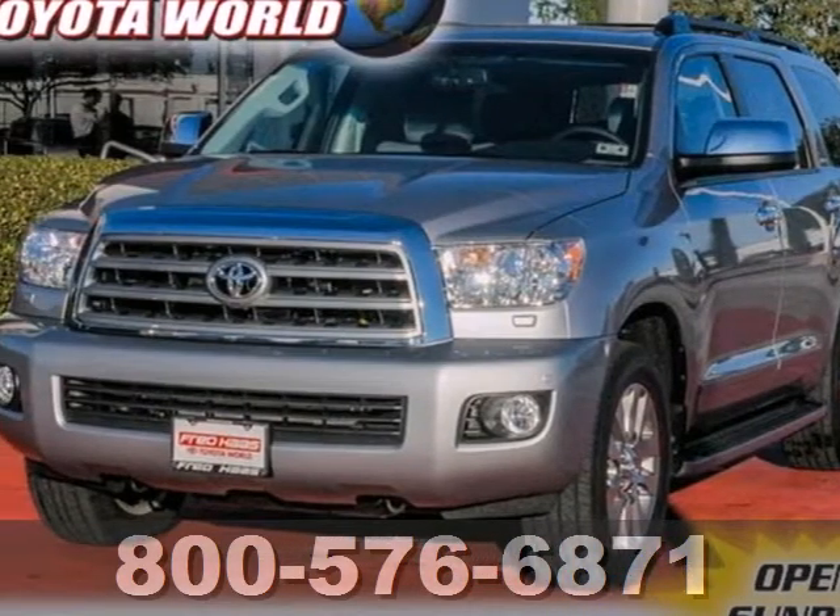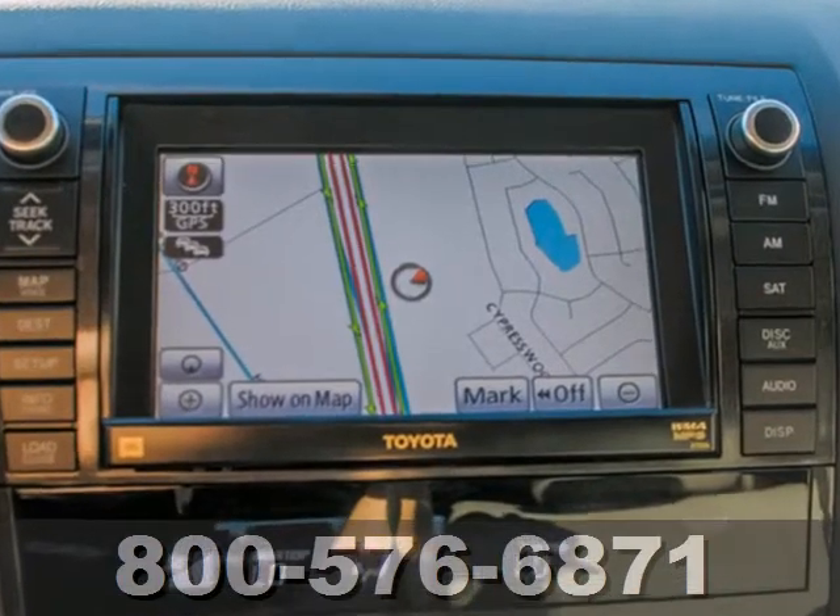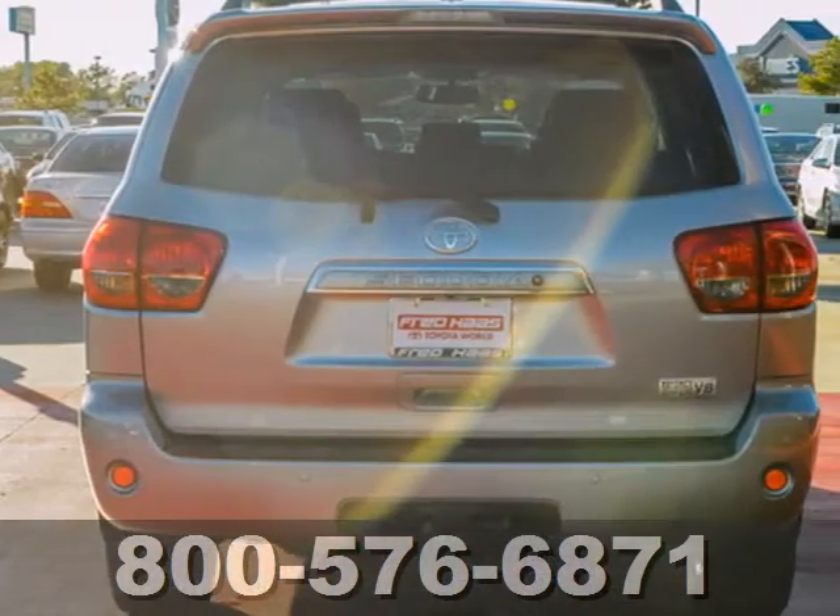It's a 2012 Toyota Sequoia. Inside this head-turner, you'll get climate control, the home link system, Bluetooth wireless, and a tilted telescopic steering wheel.